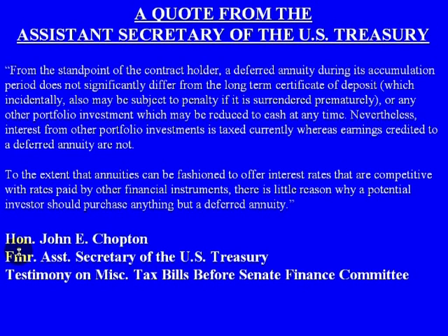Here's a fascinating quote from the Assistant Secretary of the U.S. Treasury. He says: 'From a standpoint of a contract holder, a deferred annuity during its accumulation period does not significantly differ from the long-term certificate of deposit — which, incidentally, may also be subject to penalty if surrendered prematurely — or any other portfolio investment which may be reduced to cash at any time. Nevertheless, interest from other portfolio investments is taxed currently, whereas earnings credited to a deferred annuity are not. To the extent that annuities can be fashioned to offer interest rates that are competitive with rates paid by other financial instruments, there is little reason why a potential investor should purchase anything but a deferred annuity.'